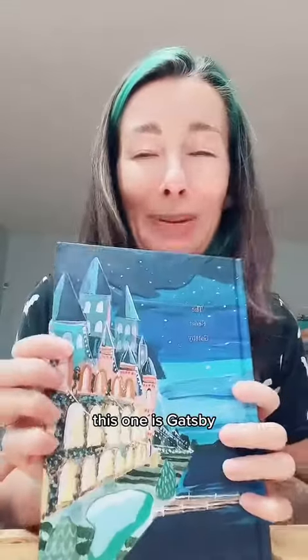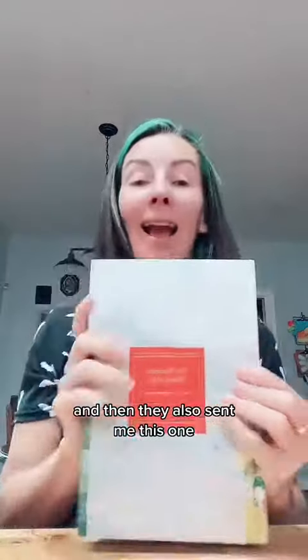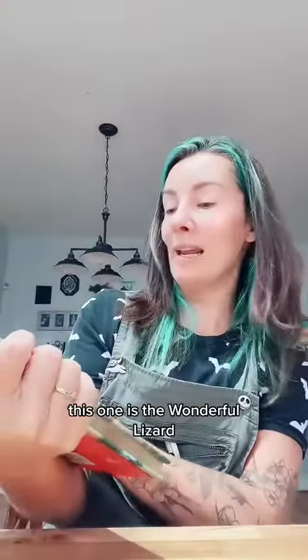This one is Gatsby. Oh my god, it's gorgeous. And then they also sent me this one — The Wonderful Wizard of Oz. Look at how pretty it is. It's so stinking pretty.